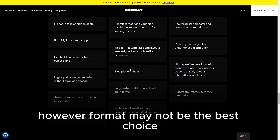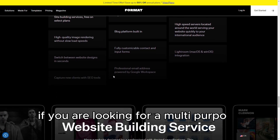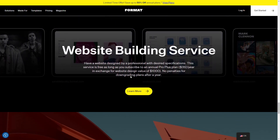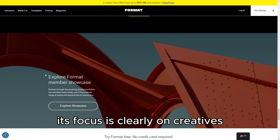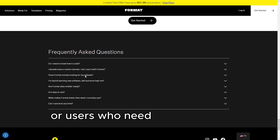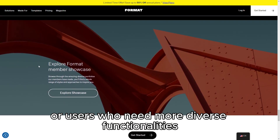However, Format may not be the best choice if you are looking for a multi-purpose website builder with extensive features outside of portfolio creation. Its focus is clearly on creatives, and while it excels in that niche, it might feel limiting for businesses or users who need more diverse functionalities.